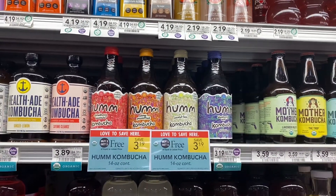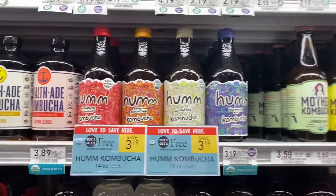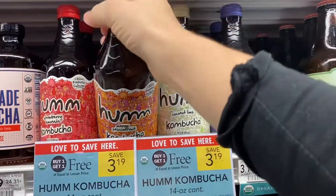Super, super awesome. And I know some stores have this even cheaper. I've never tried this, so I'm going to be picking up one of each flavor — that sounds good to me.